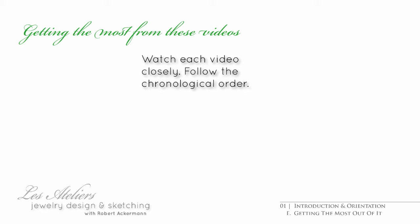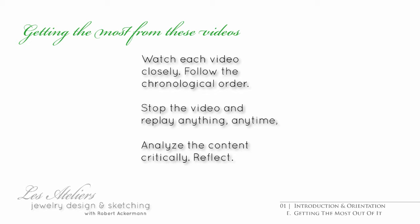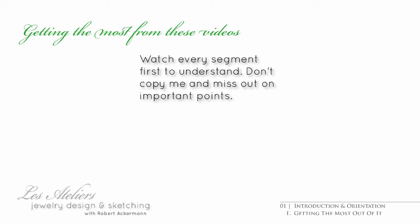How do you get the most from these videos? Watch each one closely and in chronological order. Make sense of what is being discussed. Pause and review as needed. Reflect and go back to the parts you need to review. Each lecture builds upon the previous one in a methodical manner, so you don't want to start out just anywhere.